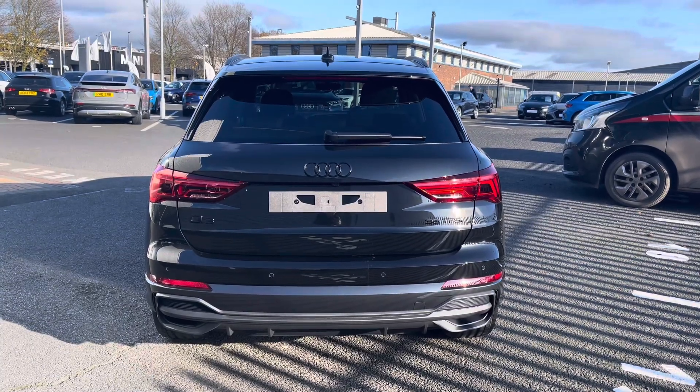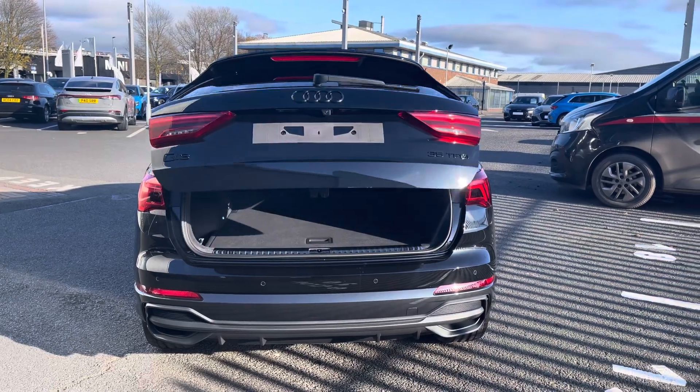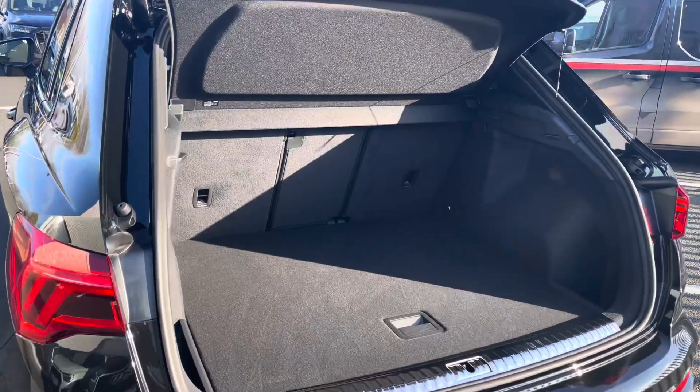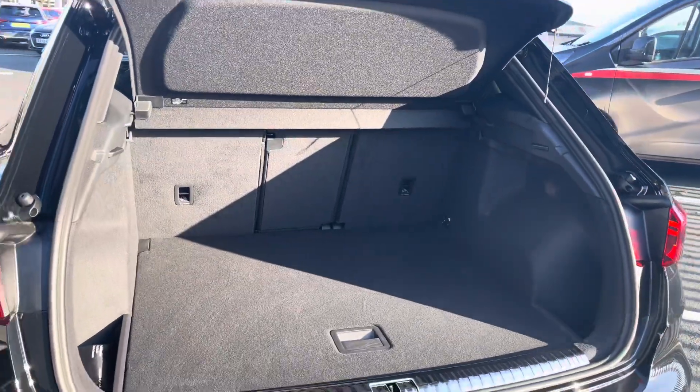This Q3 is fitted with an electronically opening tailgate, perfect for when you're busy. Opening it reveals a very spacious storage area, perfect for anything you wish to take on your travels.